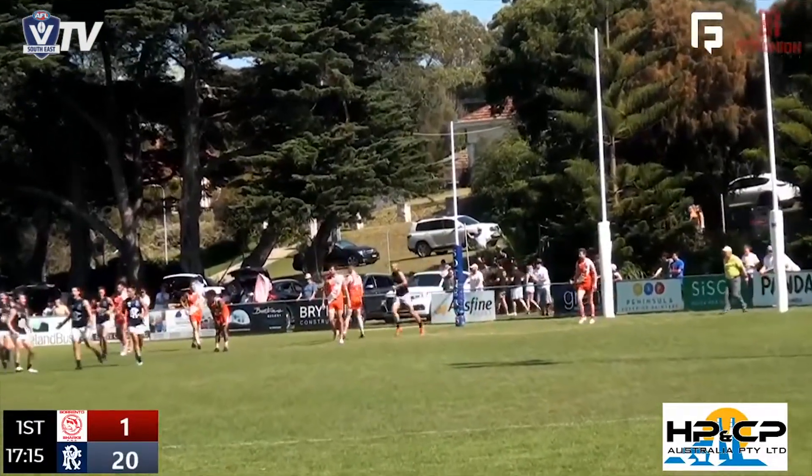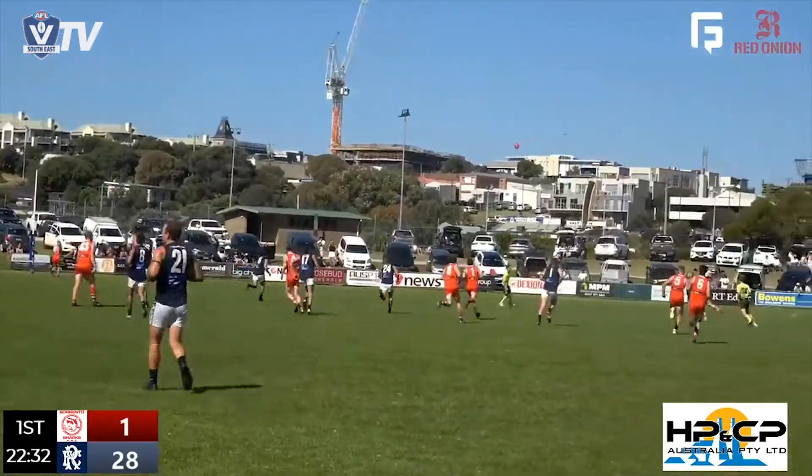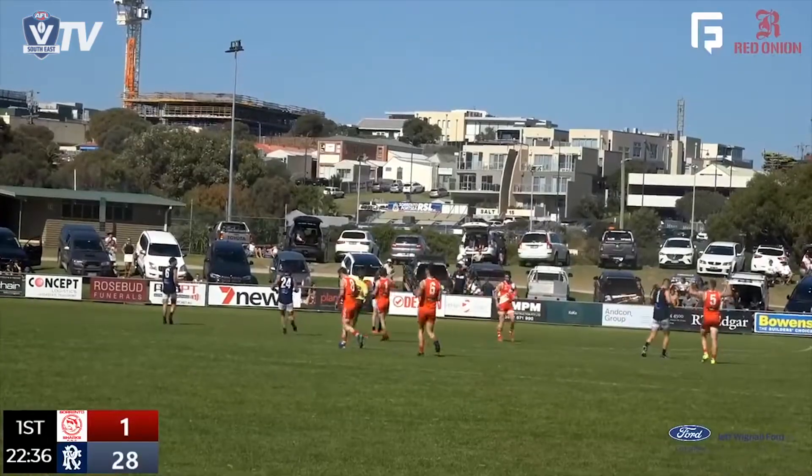Magnificent roving front of the pack. They've kicked four in a row. Almost a mark taken by Fraser. He does well to bring the ball to ground level, grabs the footy himself and then delivers to centre half forward. Boy, that's a bit better.